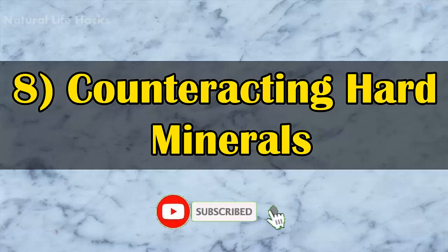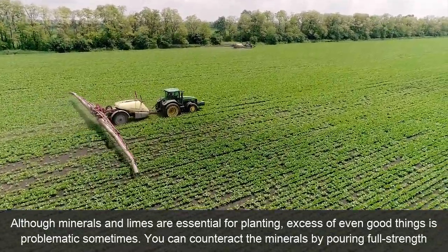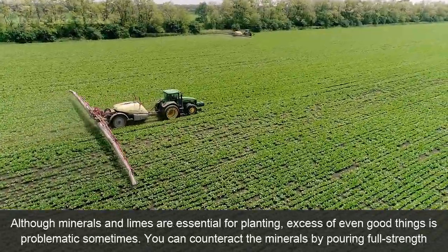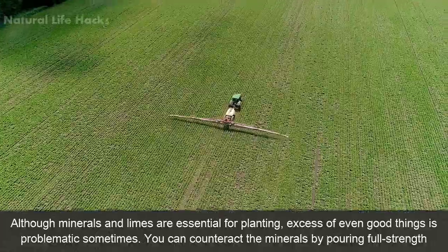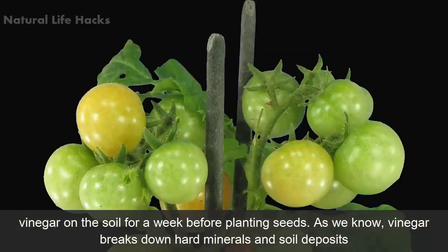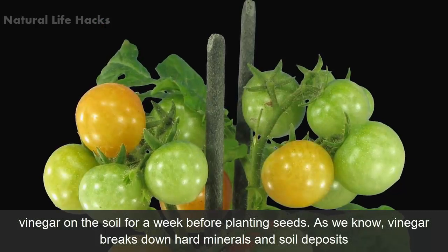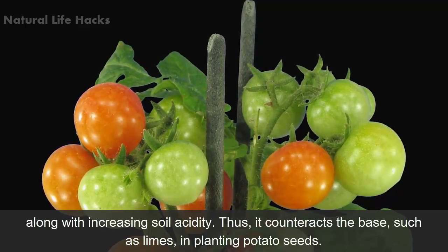8. Counteracting Hard Minerals. Although minerals and lime are essential for planting, an excess of even good things can be problematic. You can counteract the minerals by pouring full-strength vinegar on the soil for a week before planting seeds. Vinegar breaks down hard minerals and soil deposits while increasing soil acidity, thus counteracting bases such as lime when planting potato seeds.